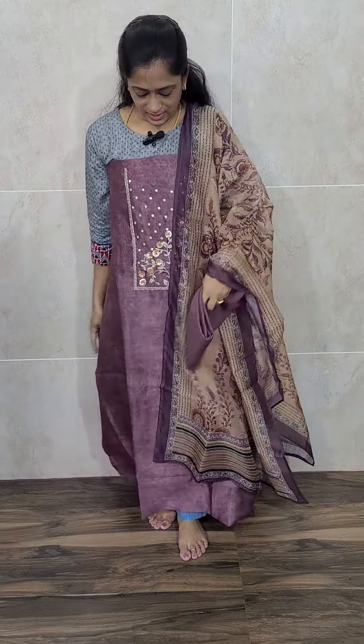The fabric is pure organza with a pure Georgia dupatta and a cotton silk bottom. Priced only at 1850. Next item is a very very beautiful soft muslin silk — one of the hit items. We have got it back in stock. This is a nice pink color pure muslin silk.